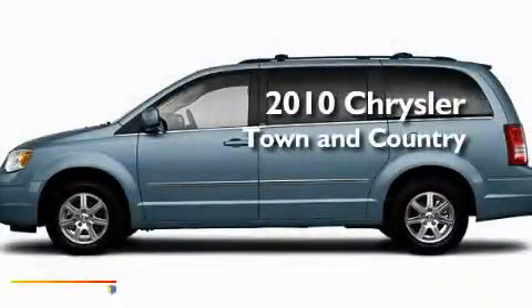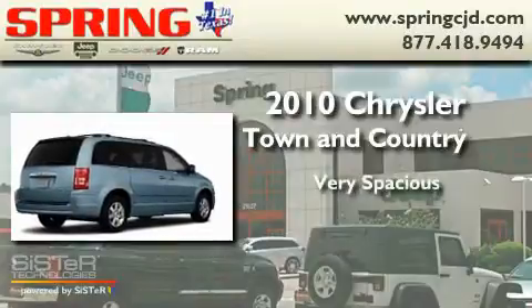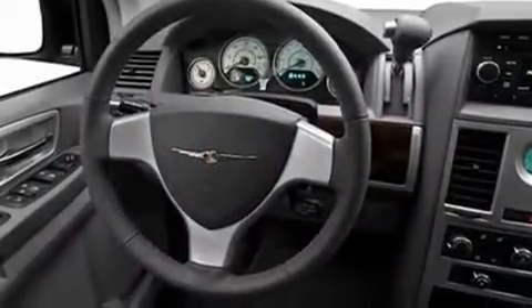This is a brand new 2010 Chrysler Town & Country. Its top features include power-adjustable driver pedals, a heated passenger seat, cruise control, and a DVD entertainment center.